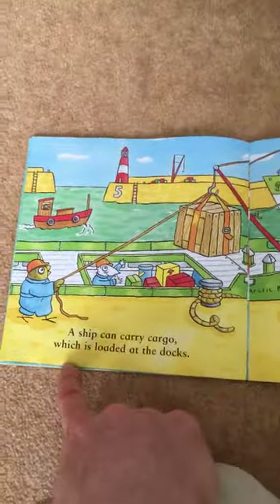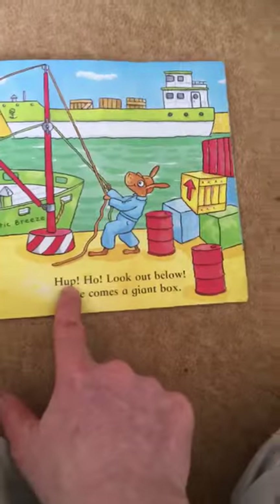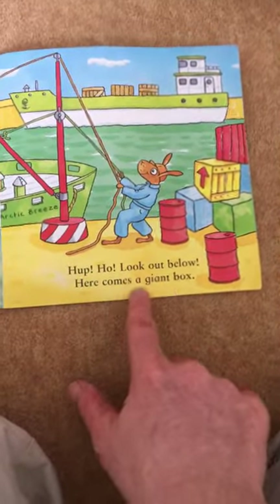A ship can carry cargo, which is loaded at the docks. Hup, ho, look out below, here comes a giant box.